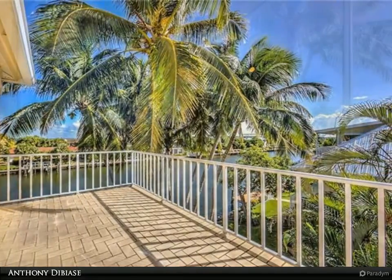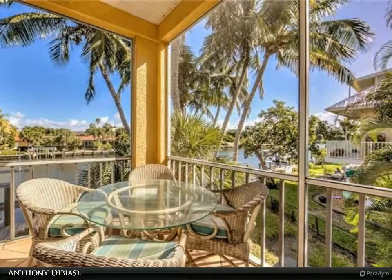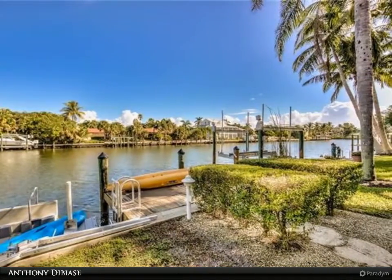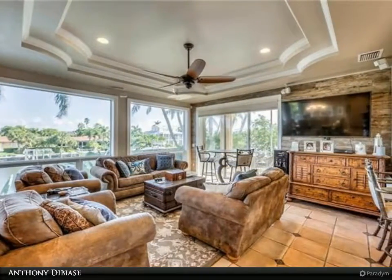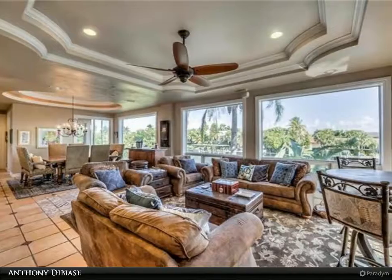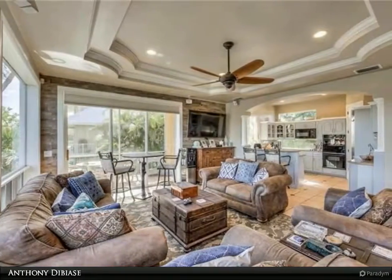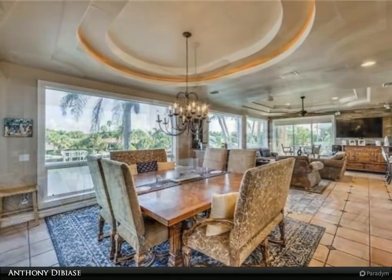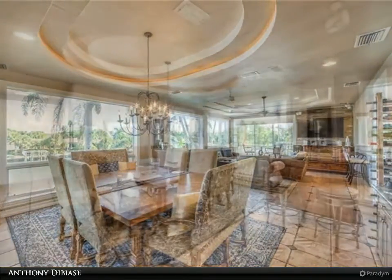This waterfront beauty is situated in one of the most sought-after neighborhoods on the island with easy access to shops, stores, restaurants, and the world-renowned public and private beaches. Call today to schedule your private tour.